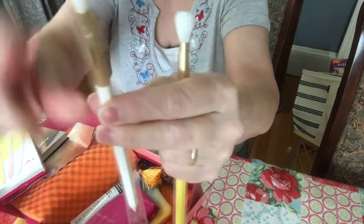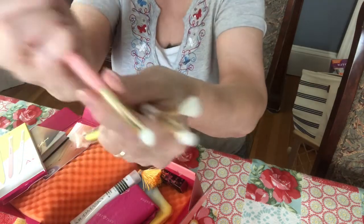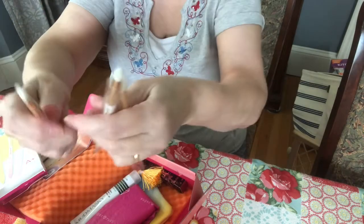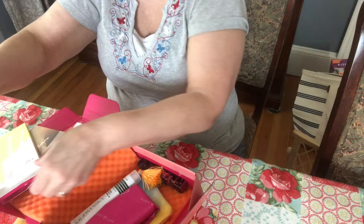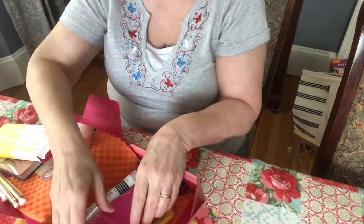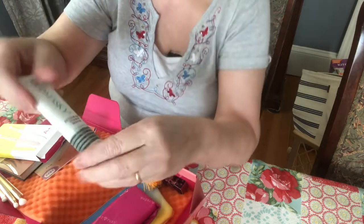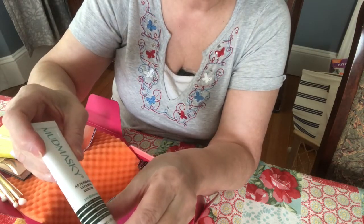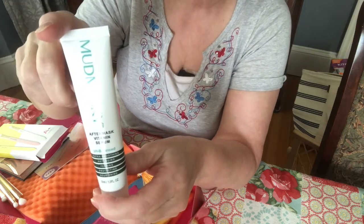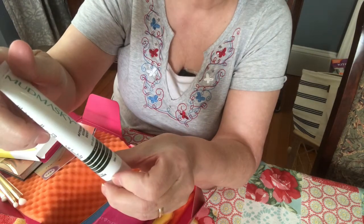This one I wasn't sure about — I thought it was a little spongy thing but it's actually a brush, and the same with this one. They're very decent brushes that I can add to my collection.